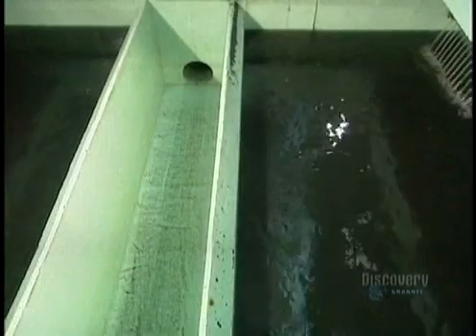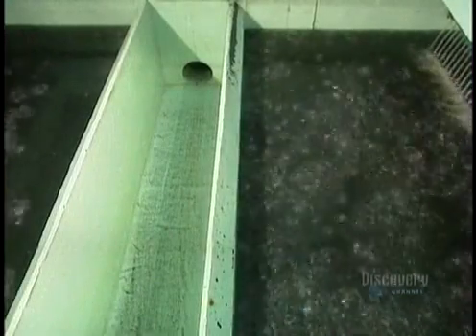You can see the result in this demonstration. The water is finally clear, but it's far from drinkable because it's still full of bacteria, viruses, and other organic matter. So on to the next step: filtration.